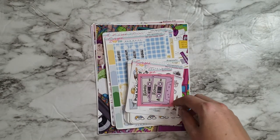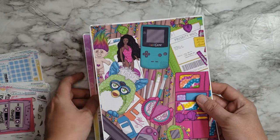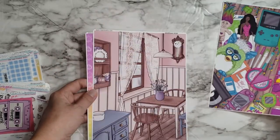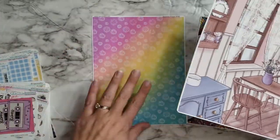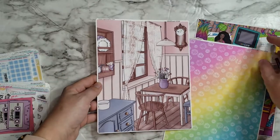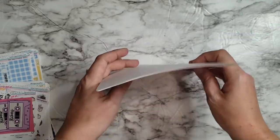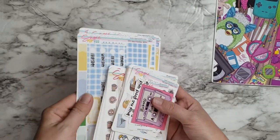I want to start with these because these are awesome. These are full page for the A5 wide, so this is like for seven by nine basically — it's like a full page sheet. I got that one for February because it's nostalgic for my birthday month, then this rainbow one for March, and then this one for April — it's nice and springy. I love these so much, they're so pretty.